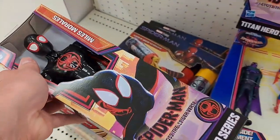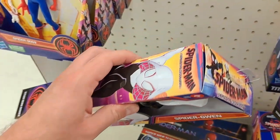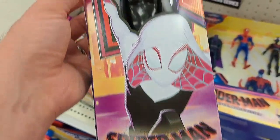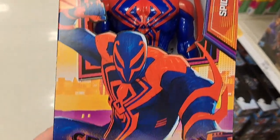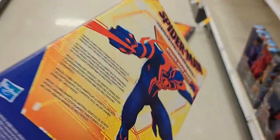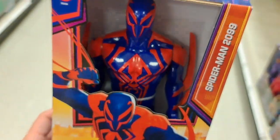Nice large figures — good for kids to role play with and do cool stuff with. Titan Hero series Spider-Gwen, pretty awesome. See if your Target has these. Here's the Spider-Man 2099 Titan Hero series — this one's in a much wider box, must be the accessories.